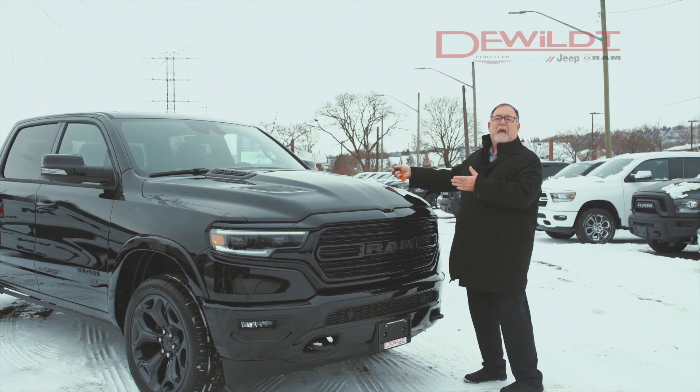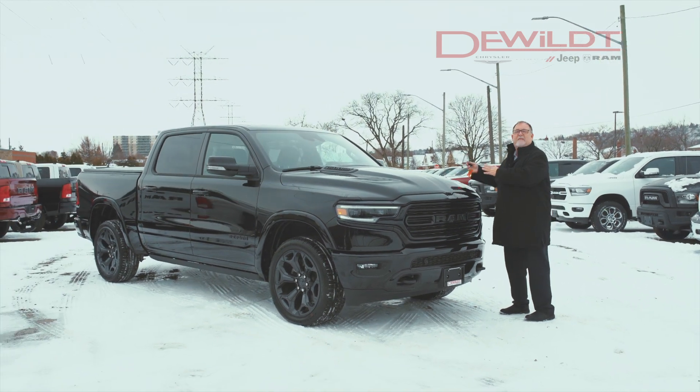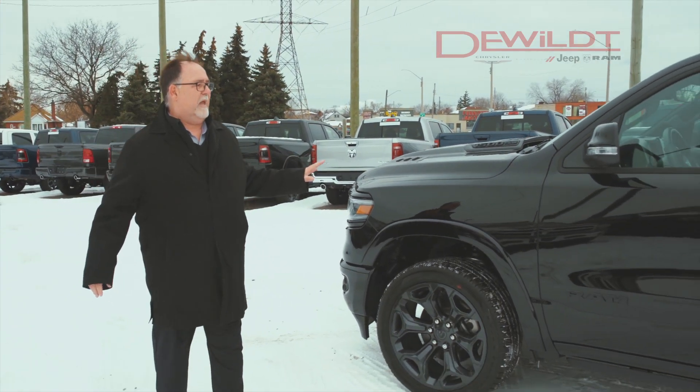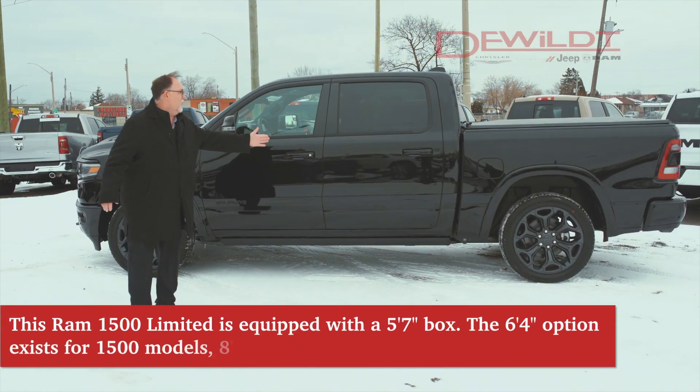Now all your heating, air conditioning, radio programs, and seats — everything is programmed to the way you like it. All you have to do is get in and drive. The all-new DT 2020 Ram now has three inches more length in the cab for more leg room.